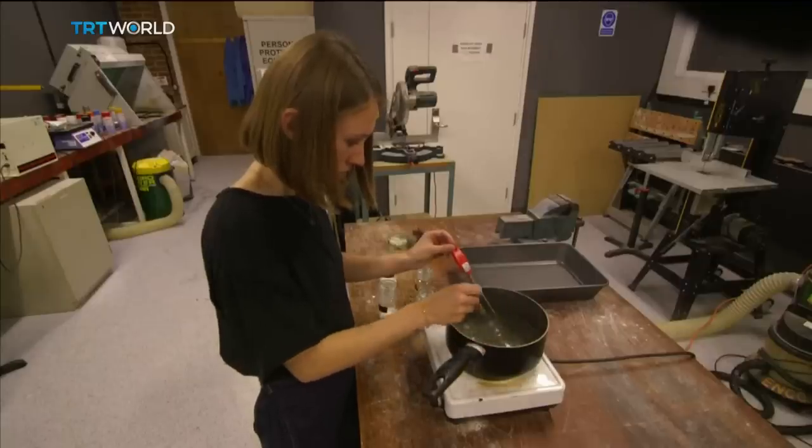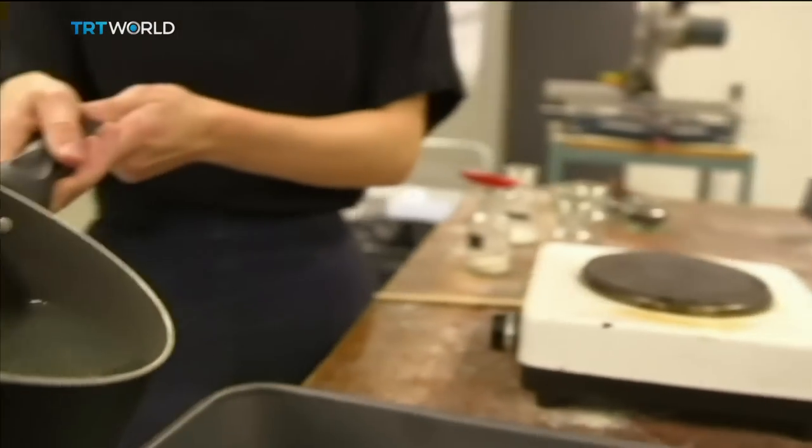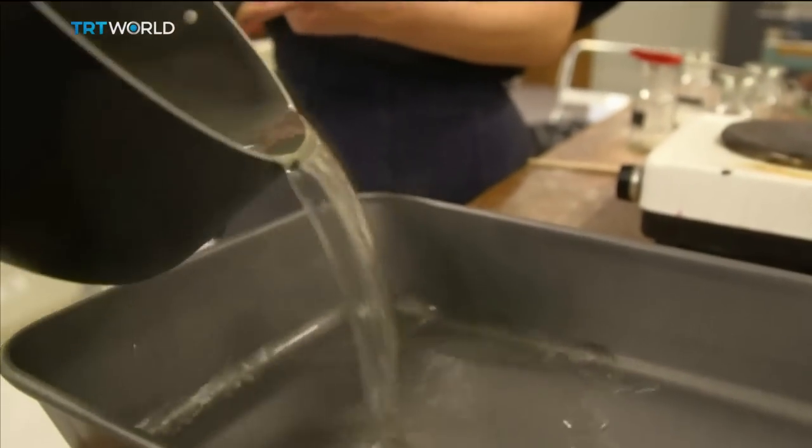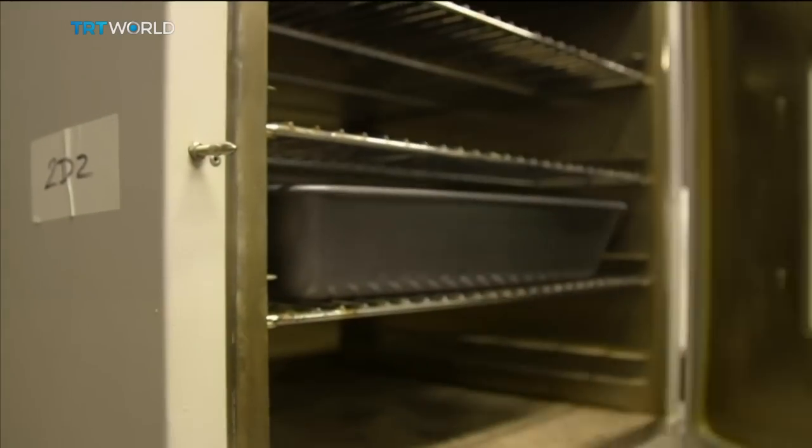Lucy says MarinaTex can be mass-produced cheaply because it's made at low temperatures, unlike conventional plastics. A small amount of fish waste can go a long way — waste from one Atlantic cod can produce 1,400 bags.